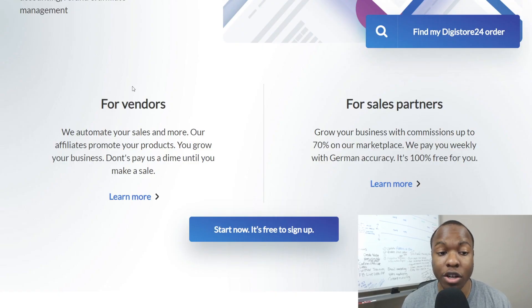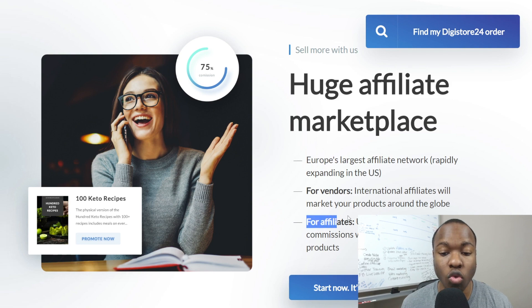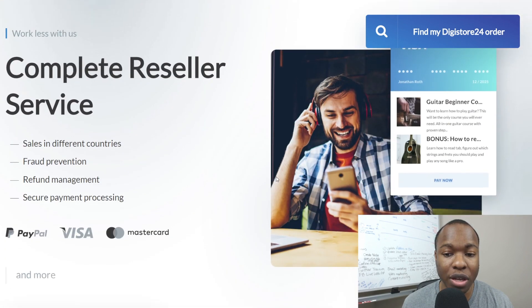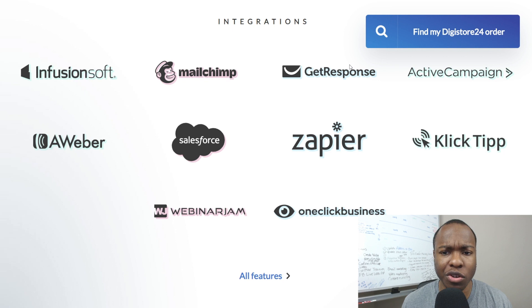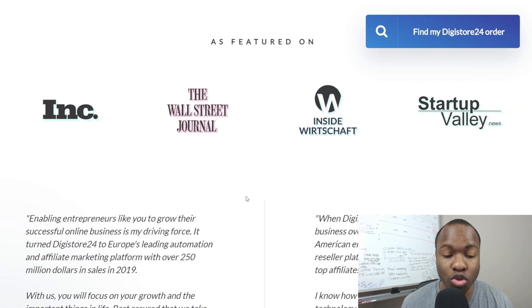The main thing for you as an affiliate is that you can grow your business with commissions up to 70% in their marketplace. They pay weekly with German accuracy — 100% free. They have a huge affiliate marketplace and they're constantly growing and adding more products. It's not as many products as ClickBank, but they're constantly growing. You can get paid in different currencies, not just US dollars, and you can get paid with PayPal money. Direct deposit goes straight into your bank account. They also have integrations with all the major autoresponders, email systems, and webinar systems.